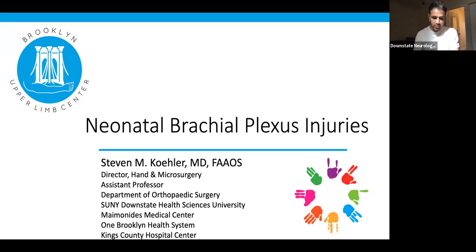Today our speaker is from our own institute at Downstate Medical Center, Dr. Kohler. Dr. Kohler is director of hand and microsurgery and assistant professor in the department of orthopedic surgery at Downstate, King's County, and Maimonides Medical Center. He's a consultant at One Brooklyn Health Hospital, which is Kingsbrook Interfaith and Brookdale, and he's board-certified in orthopedic surgery by the American Board of Orthopedic Surgery, with an additional specialty in hand surgery, and he's a fellow of the American Academy of Orthopedic Surgery. He has particular interest in treatment of upper extremity in adults and children, especially congenital disorders, peripheral nerve surgery, brachial plexus, and upper limb reconstruction and reanimation.